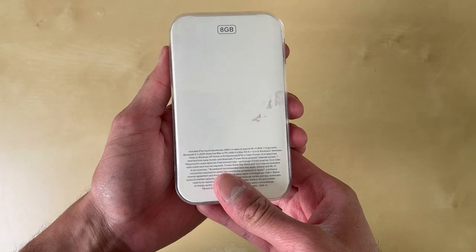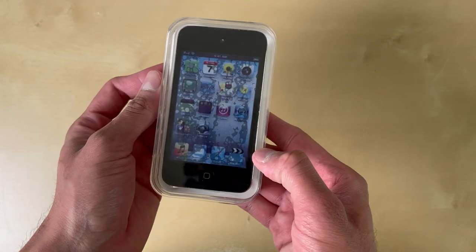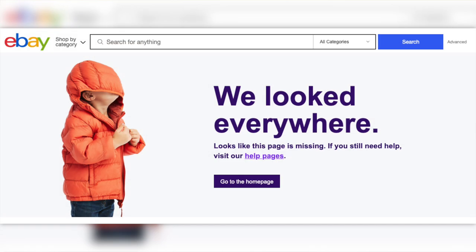Now before I unbox this, you guys might be wondering how much did I end up paying for this iPod. I paid around 40 US dollars, which honestly is a lot for an open box iPod Touch. And I knew it was open box based on the photos that I saw on the eBay listing. Unfortunately, the eBay listing does not exist anymore because it was removed — it was such a long time ago. But basically, when I got this box, I knew it was fake immediately.